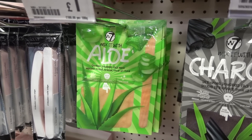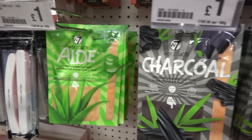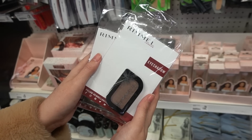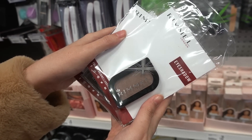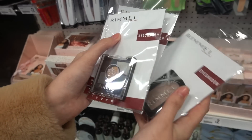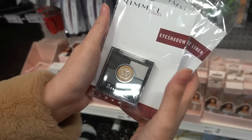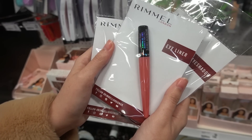These are new by W7 - they're powder face masks, so I'm guessing you mix them up. They have aloe and they also have charcoal, and these are one pound each. They have lots of Rimmel makeup in my store - lots of single eyeshadows, this is a really pretty color, and they also have these palettes. As you can see there's a smoky eye and a gold color in the middle.